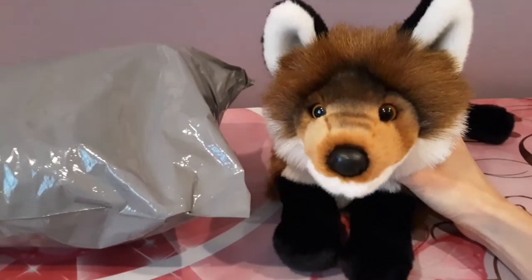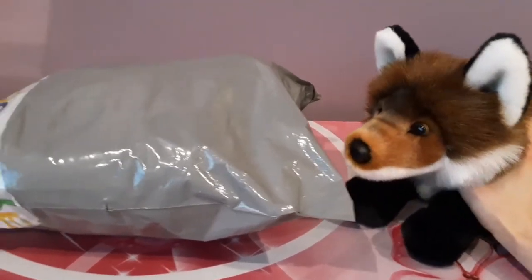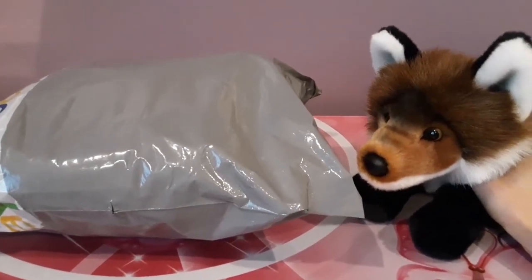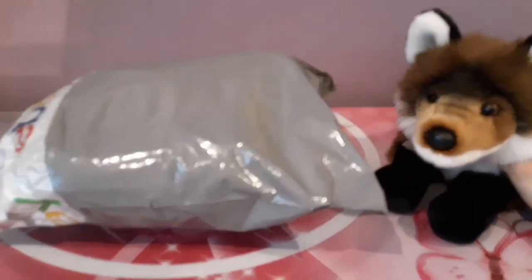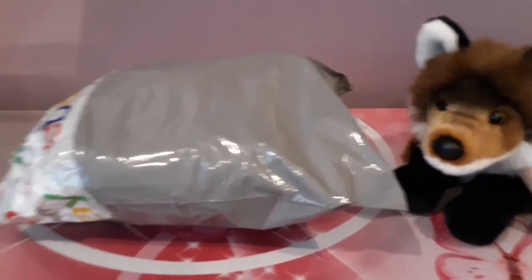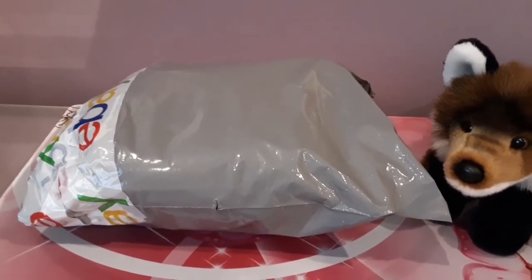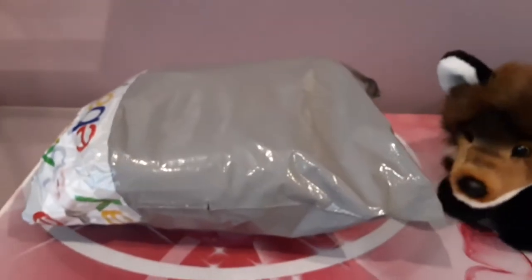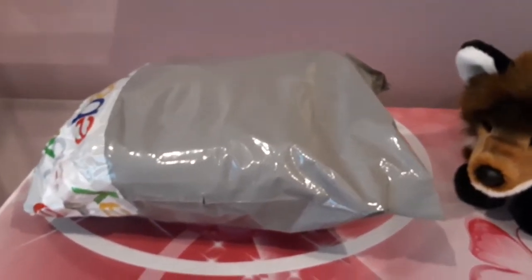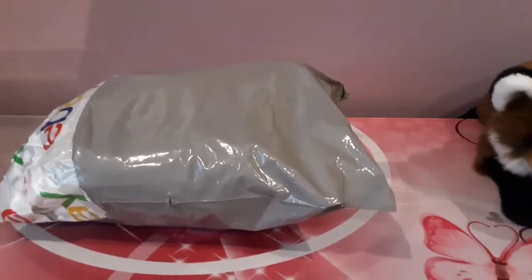Hey kittens, Silver here with FurboFox and today I have another mystery package from one of my best friends in the world, Stacy, who just always goes above and beyond. I'm still bowled over that she sent me something else on top of everything she's already sent me, but here we are and I've got this mystery package, not a clue what could be inside. Let's just dig right in and see what we have.